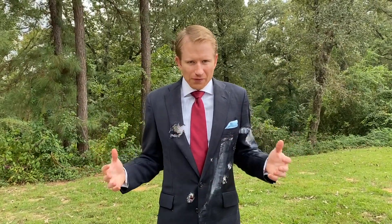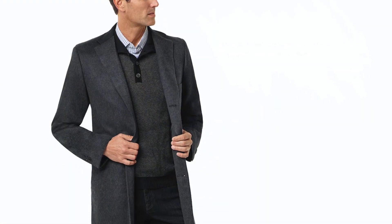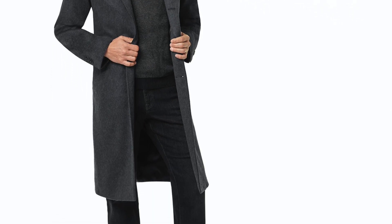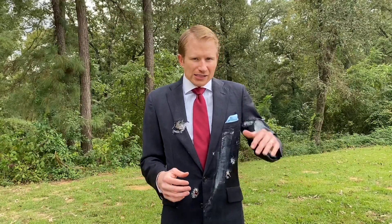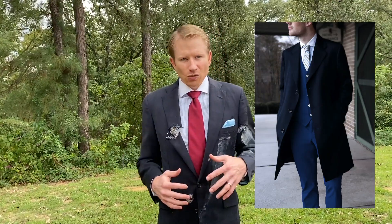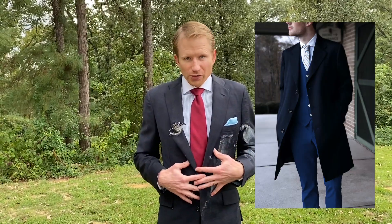The dressiest type of coat out there would be a full-length top coat. It goes all the way down below the knees. You wear it over a suit or a sport coat — very dressy looking — and it's wonderful for those really cold days if you're traveling to a really cold place. Slightly more casual than that would be something like a car coat. A car coat doesn't come quite to the knee, but is still very easy to wear over a sport coat or a suit.